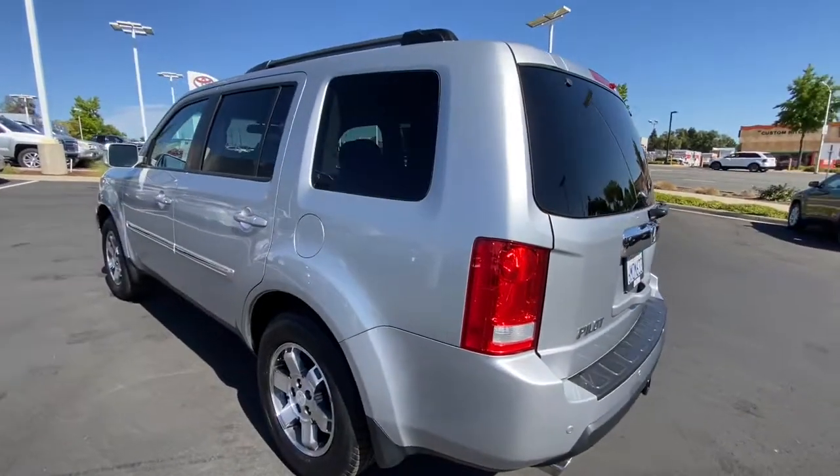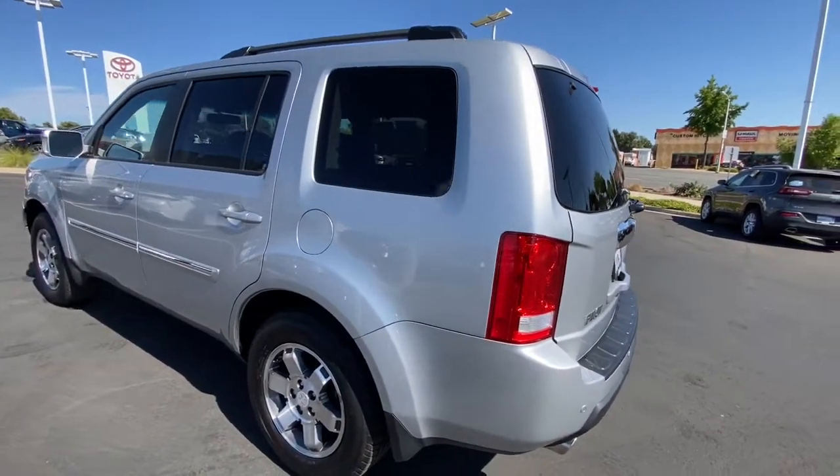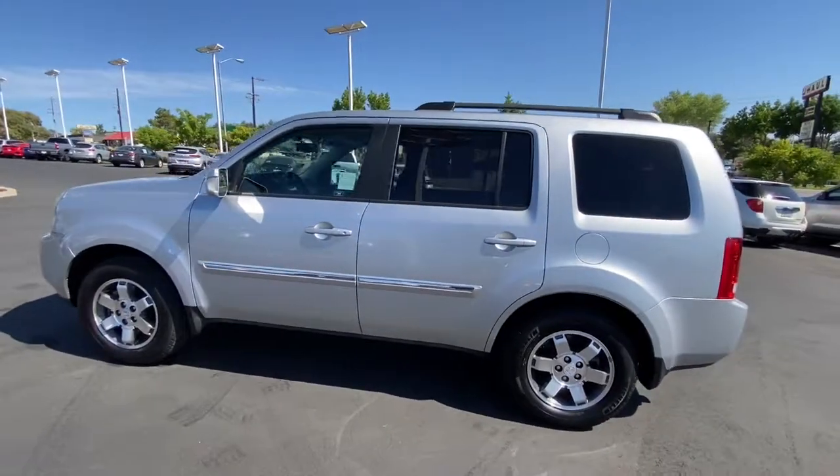With all-wheel drive and advanced safety technology, this is the family-friendly SUV you've been waiting for.